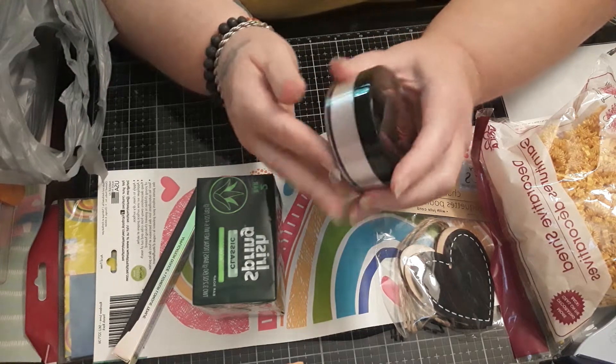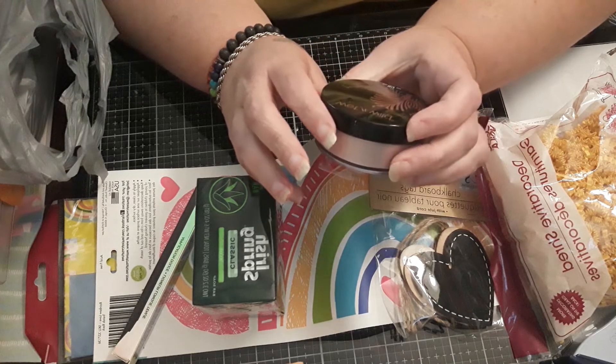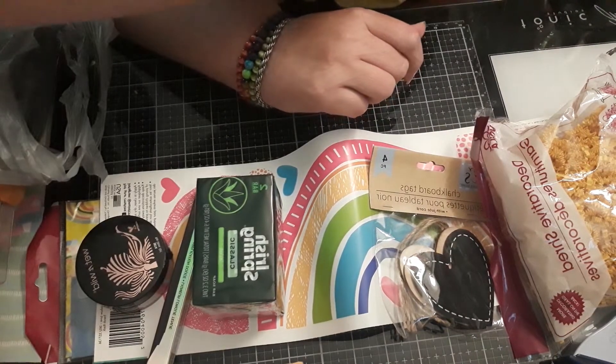I got the Wet n' Wild Mega Glow Highlighter in You Glow Girl. It's a really pretty pink shimmery color, and I like my highlighters.